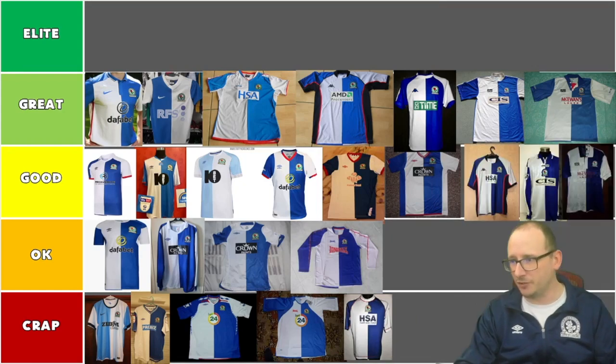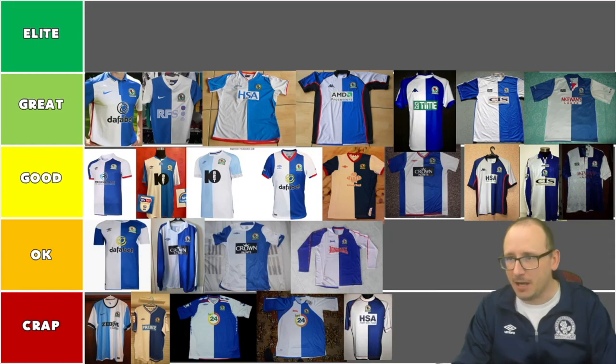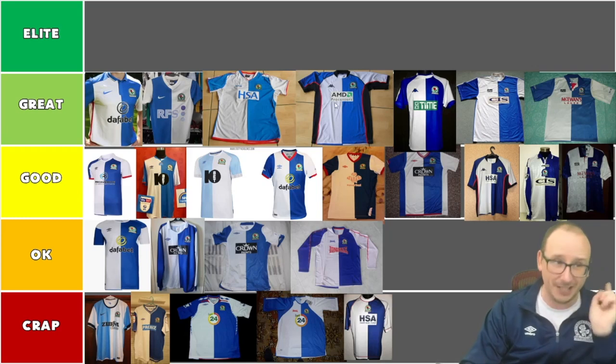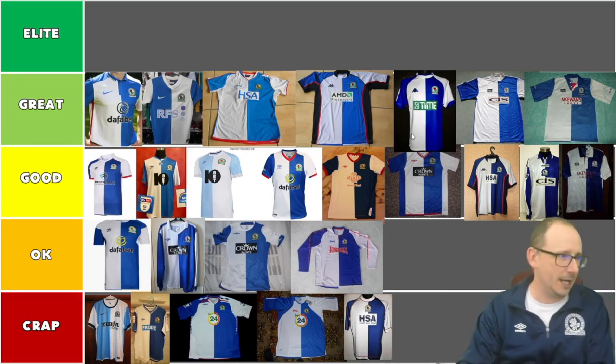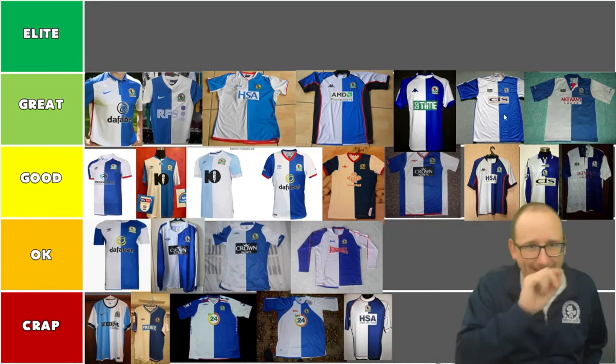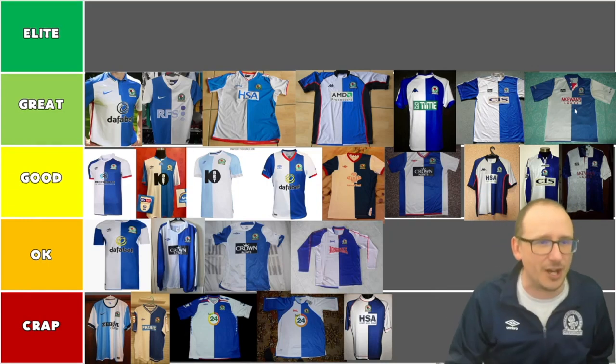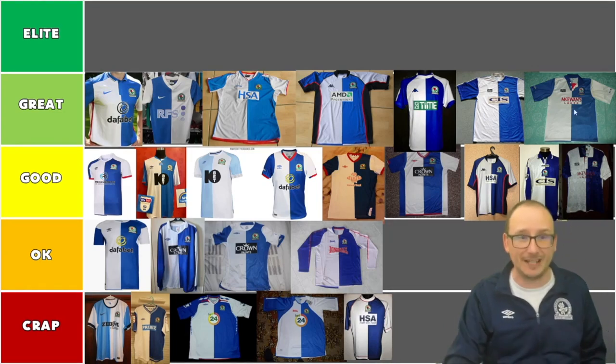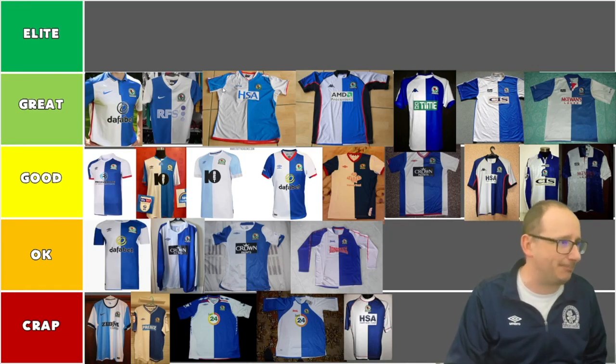We're left with a few to choose from for the elite — we'll pick one and one only. The Dafa Bet Nike collar one was good; the RFS Nike without the collar was also very good. The HSA is good but not great — I'm eliminating that one. Also eliminating one of the two Kappas — probably the AMD processor one, and that's bold because I do like that one a lot. I think the other Kappa is much crisper. Then eliminating the Nike RFA collar one too. So we're left with the RFS Nike, the title winner, the CIS shirt, and the crisp Kappa.